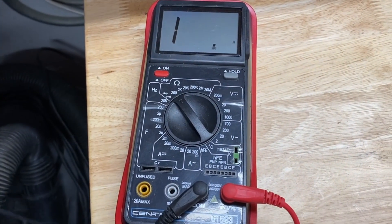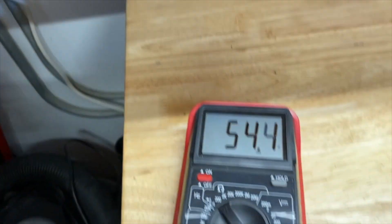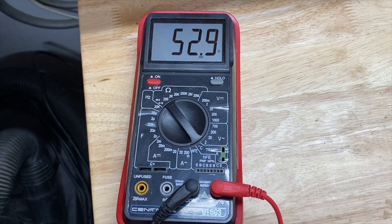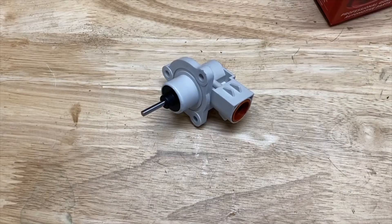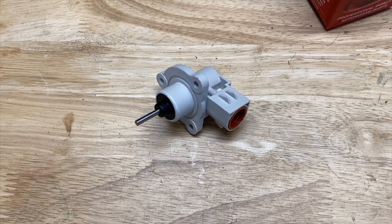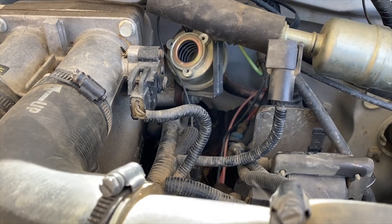Now I'm going to change the ohmmeter range to the 200 range and check from ground to the EVP pin. The display is reading around 53-54 ohms. That's less than 100 ohms - so this is bad. It's supposed to be over 100 ohms. This is the new sensor: I checked it with the ohmmeter and it meets both specs. So I'm going to install it.